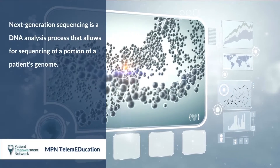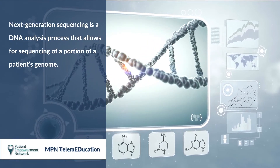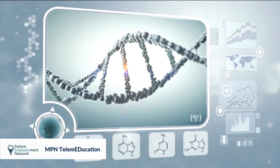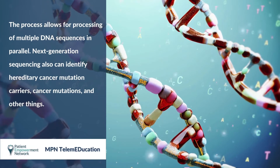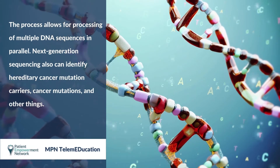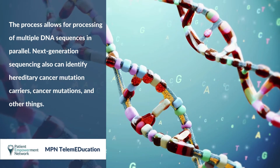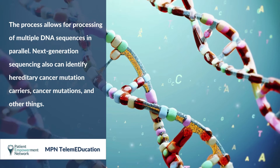Next Generation Sequencing is a DNA analysis process that allows for sequencing of a portion of a patient's genome. This process allows for processing of multiple DNA sequences in parallel. Next Generation Sequencing also can identify hereditary cancer mutation carriers, cancer mutations, and other things.